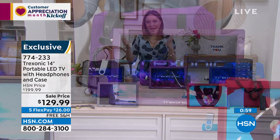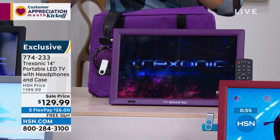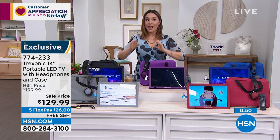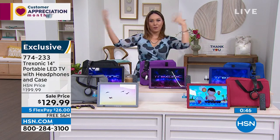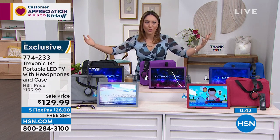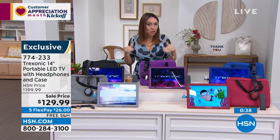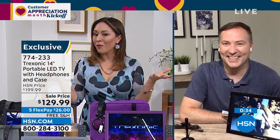This bundle is jam-packed. Don't forget it's the 14-inch, the big one — not the 7, not the 10, not the 12. You're getting the headphones, the car adapter, the double-range antenna to pick up all those free stations, the case, and the remote control. There's really not much else we can give you.